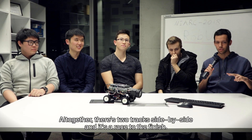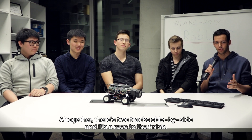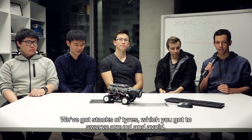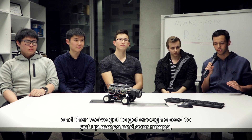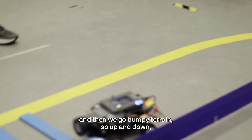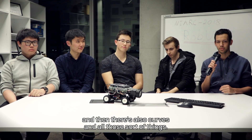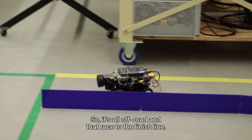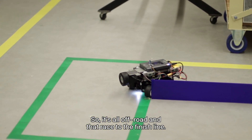All together, there's two tracks side by side and it's a race for the finish. We've got stacks of tyres which we've got to swerve around and avoid. Then we've got to get enough speed to get up ramps and over ramps. And then there's bumpy terrain, so up and down, and also curves and all those sort of things, so it's all off-road and a race to the finish line.